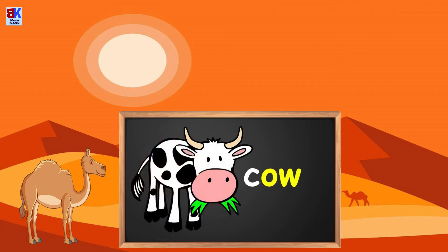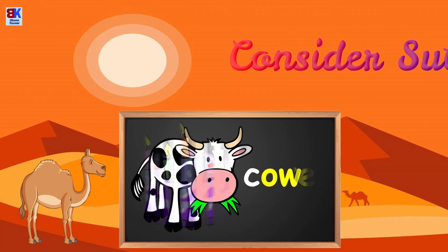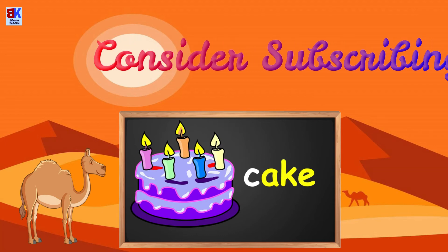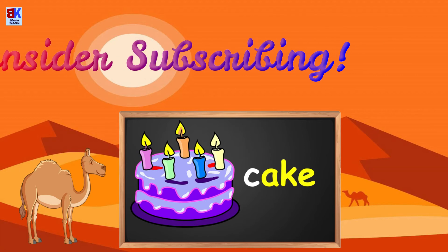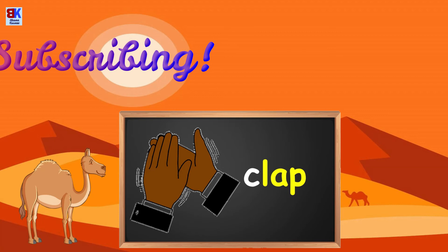C is for cow. C is for cake. C is for clap.